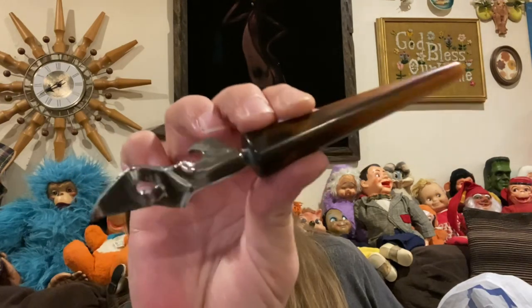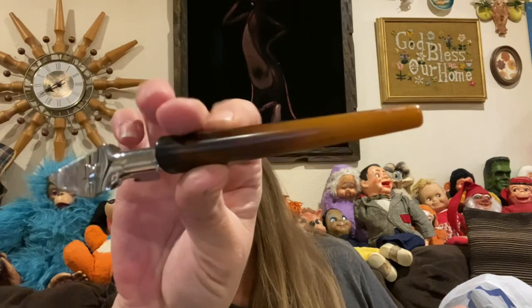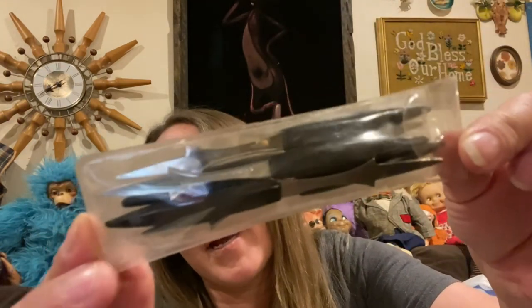I did find Bakelite — a Bakelite piece. It is a can opener. And then these — a package of little hors d'oeuvre forks, and they are, I believe, stamped Japan.